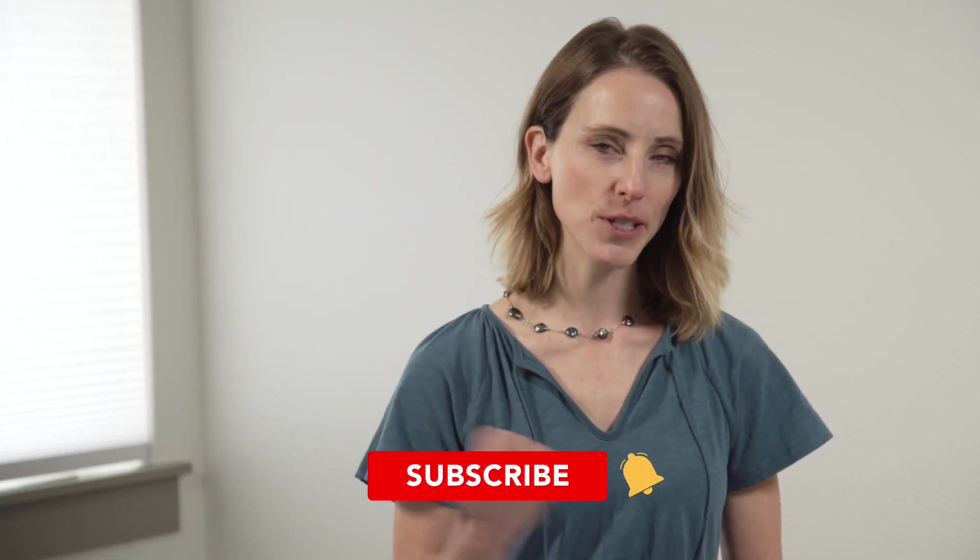All right, thanks again for watching. If you have any recipe ideas, leave them in the comments below. As always, like, share, subscribe, and push the button for notifications.